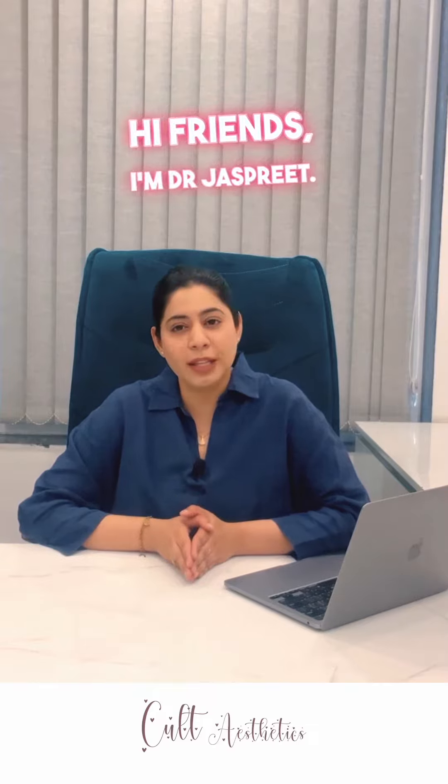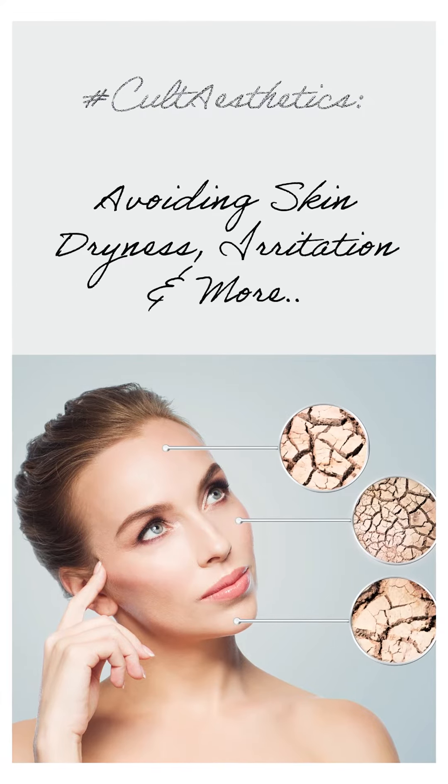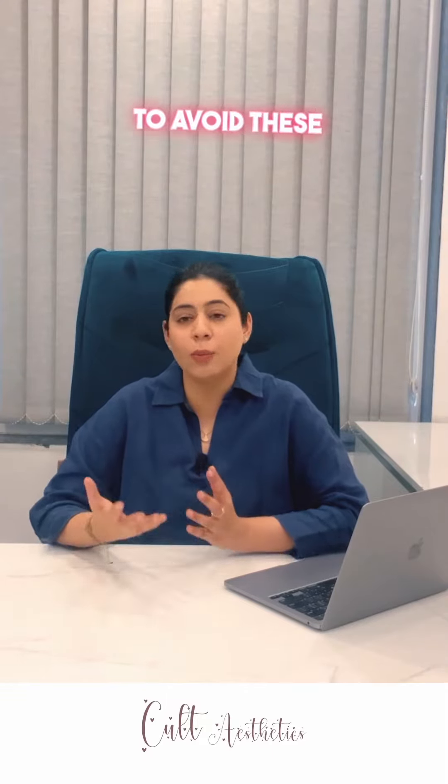Hi friends, I'm Dr. Jaspreet. As winter is approaching, a lot of people are facing skin dryness and irritation. In today's video, I'll be discussing a few skincare routine steps which you can incorporate to avoid these issues.